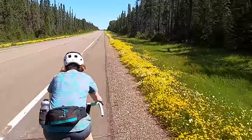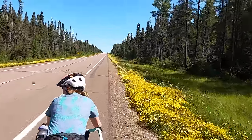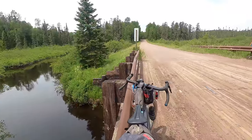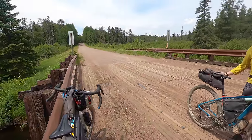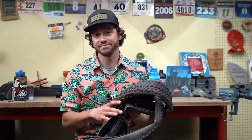Mixed terrain routes that have some rough sections, some pavement, and some gravel make it difficult to choose. You want enough volume for those rough stretches, but not too much volume where the tire starts to bog you down. In this video, I'm going to share some thoughts on what I look for in a tire for these specific routes, and I'm going to share some options out there. Let's do it.